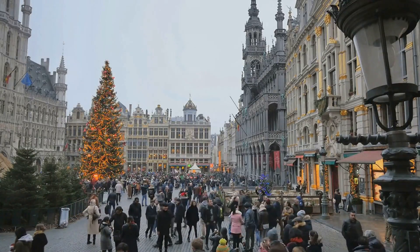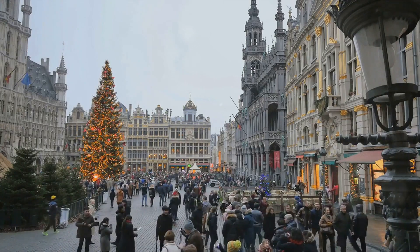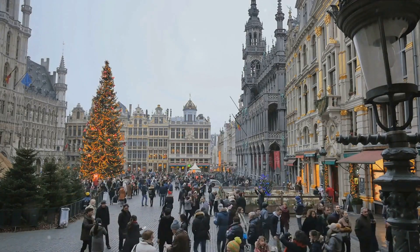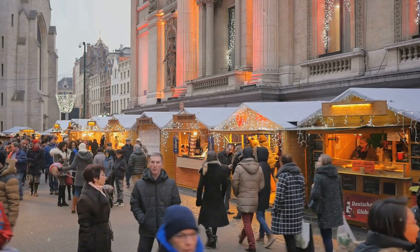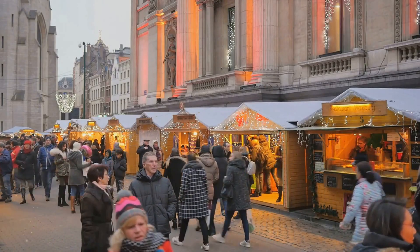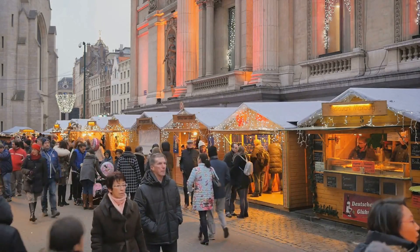Each event transforms The Grand Place into a vibrant spectacle, adding a new layer to its already multifaceted charm. The buildings themselves are a sight to behold, with ornate facades that feature a blend of architectural styles, marrying Gothic and Baroque elements in a harmonious ensemble.